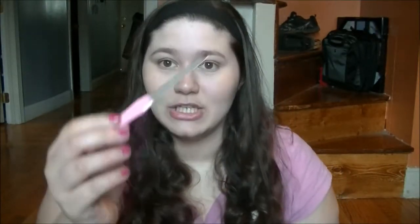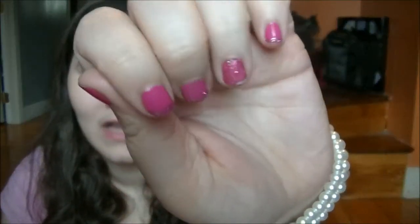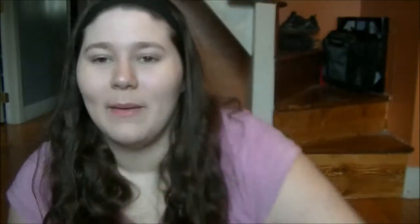Another thing I have in my purse is a nail file, because my nails are kind of chipped. I always have this in my purse because sometimes I do break a nail, and I just need to file it down.